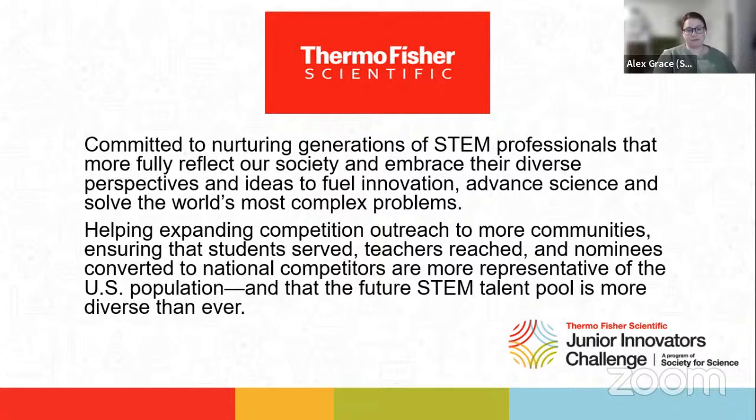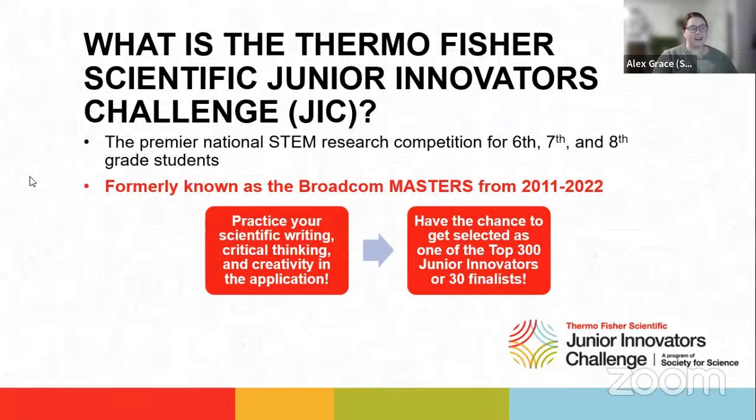Thermo Fisher JIC is made possible by our friends and sponsor, Thermo Fisher Scientific. Thermo Fisher is committed to nurturing generations of STEM professionals that more fully reflect our society and embrace their diverse perspectives and ideas to fuel innovation, advance science, and solve the world's most complex problems. Thermo Fisher JIC is the premier national STEM research competition for 6th, 7th, and 8th grade students. From 2011 to 2022, the competition was known as Broadcom Masters, but Thermo Fisher Scientific began their sponsorship in 2023. Nothing about the core competition or process has changed, just the sponsor.